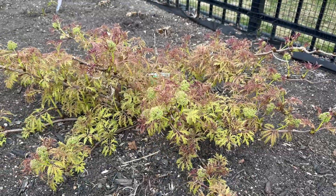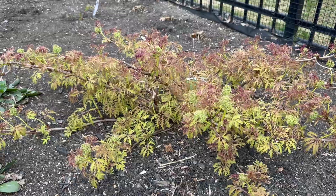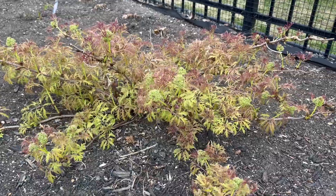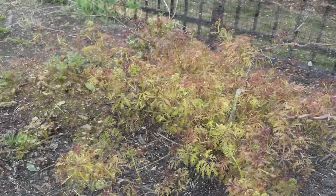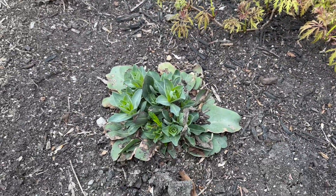This is a lemon lace elderberry. It blooms with white flowers in early spring, and its leaves start yellow with red edges, turning chartreuse as they mature. This is a perennial plant called penstemon.